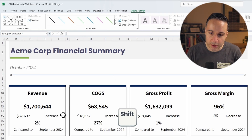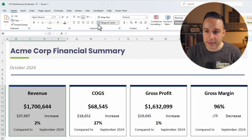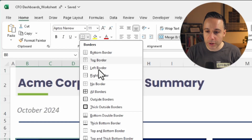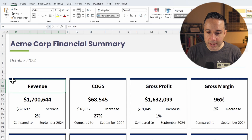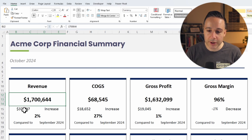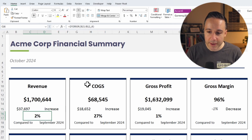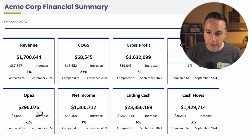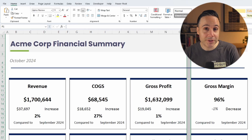Then I added another shape — a blue shape that wasn't as thick — holding down Shift to create it. For the KPI boxes, I selected all the cells and created an outside border, then created a thin line shaded in blue. I have a merge cell called Revenue, a merge cell for the actual value, one showing the difference compared to September 2024, and a merge cell for the percentage difference. I copy-pasted this to all the other boxes and shrunk the columns. That's how I built this KPI dashboard.